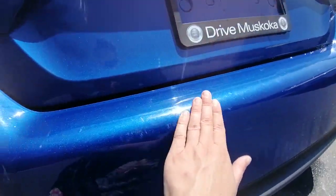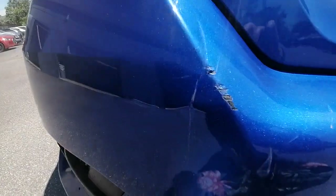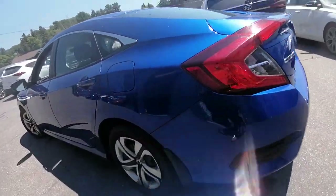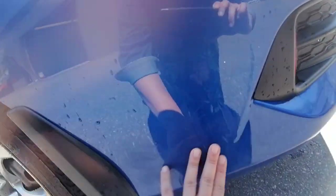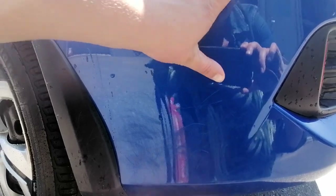There's a little wear right here. Scratches on the bumper all along there — just want to point that out for you. But other than that, the Civic is in good shape. Again, some more marks here.